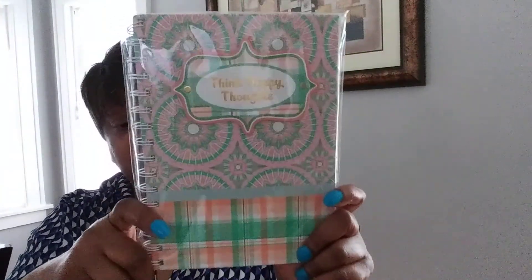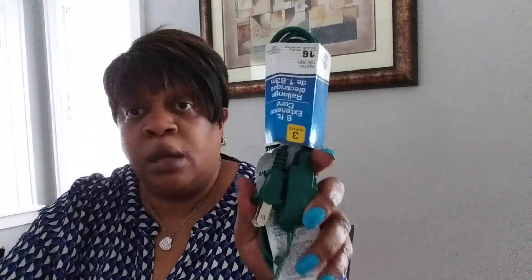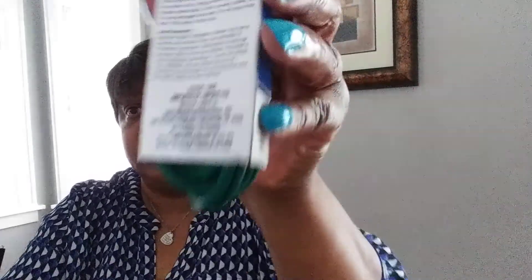I also got her a little journal book, hoping she'll think happy thoughts while she's off recuperating from that surgery. And I needed another extension cord — just needed it — for a dollar. It's six feet and it's by Greenbriar, indoor use only.